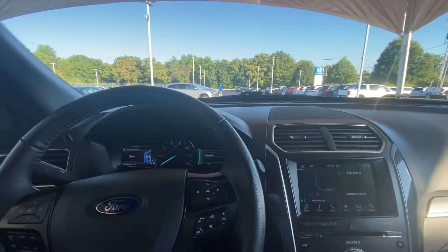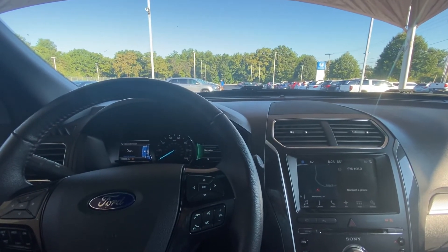All right, Brian, that was a quick walk around of the 2017 Ford Explorer. Any other questions, comments, or concerns, feel free to reach out to me. Thank you.